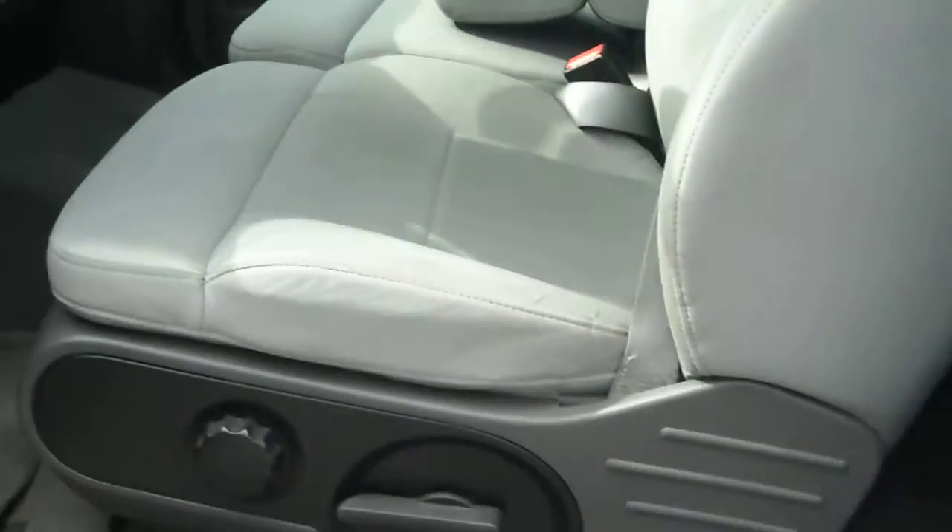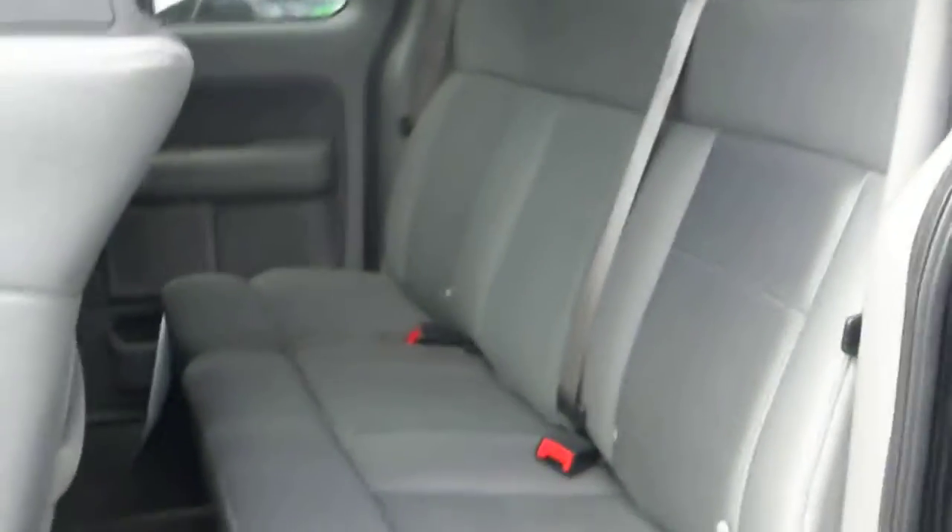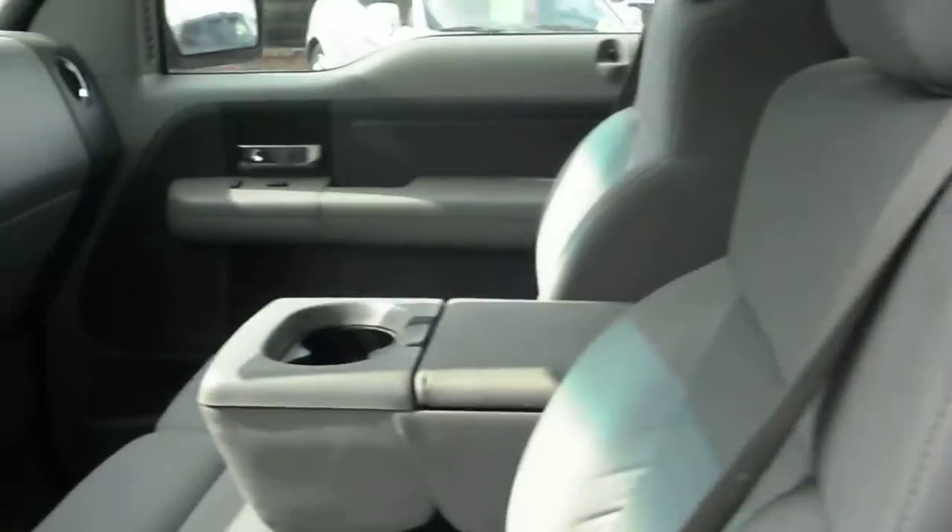Take a look at the interior. Great cloth interior. Upholstery is in really good shape. Spacious back seat. The windows roll down on the back all the way for the extended cab.